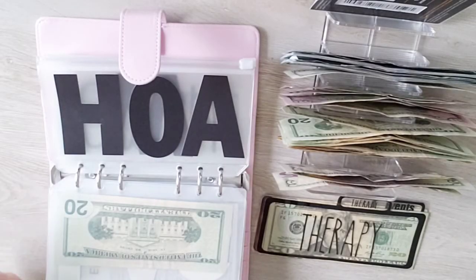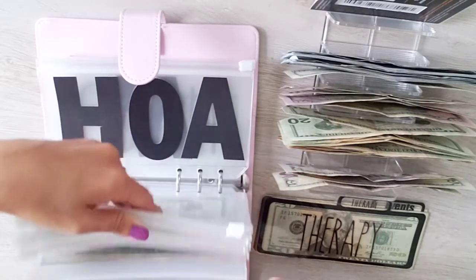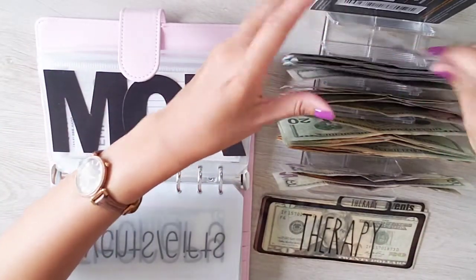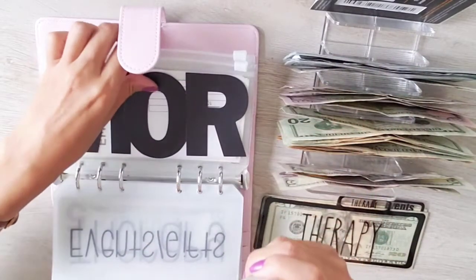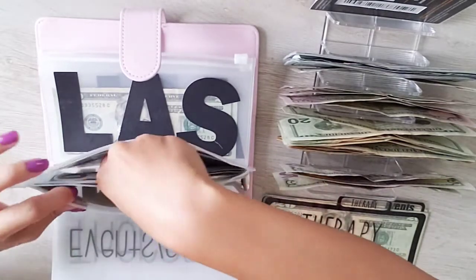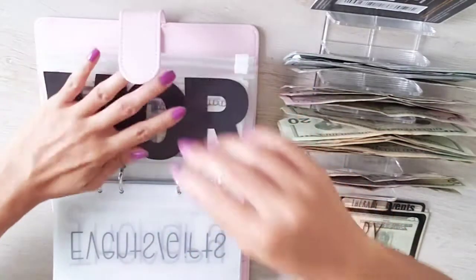The first cash envelope I'll be stuffing is mortgage, and mortgage is getting $300. There's currently nothing in the mortgage envelope aside from some papers, so mortgage now has $300.